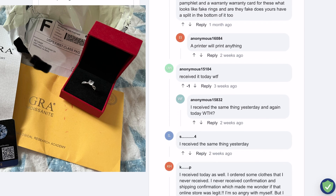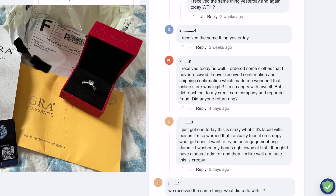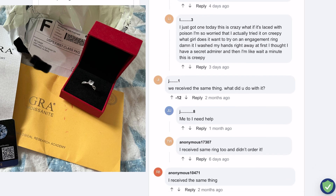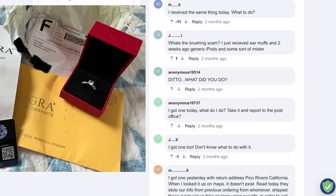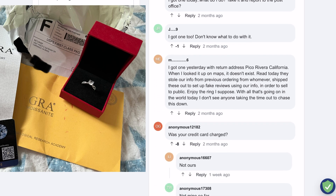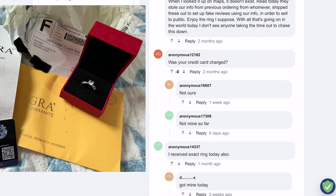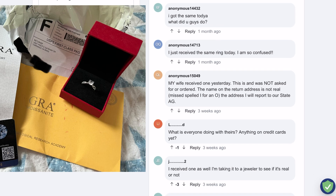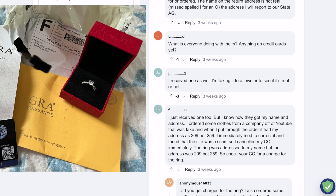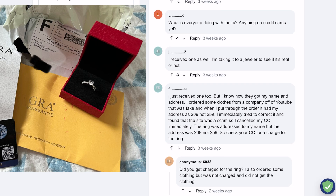So customers started using chargebacks. A chargeback is the payment amount that is returned to a debit or credit card after a customer disputes the transaction or simply returns the purchased item. In addition to losing the funds from a sale, these scammers may have to pay a chargeback fee, which is assessed by the payment processor to cover administrative costs. These fees range from about $15 to $50 per transaction, but may reach up to $100 or more, depending on the payment processor.